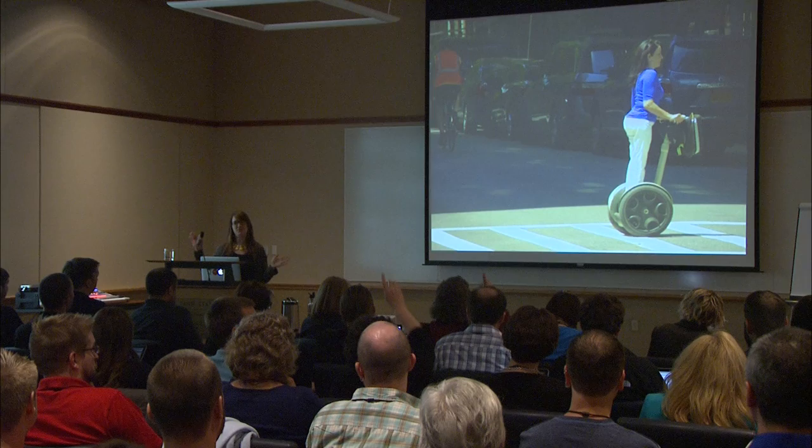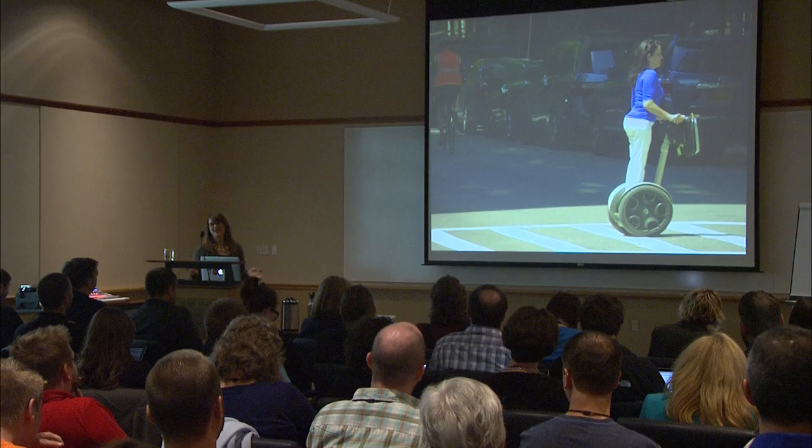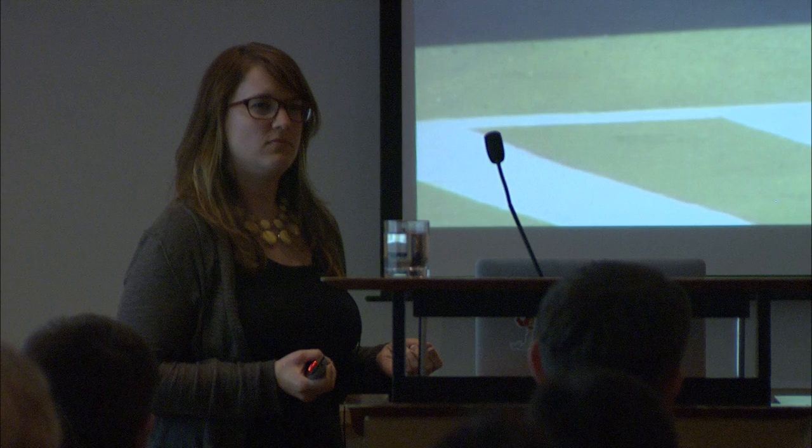Everybody knows the Segway. When it came out to market, there was a lot of anticipation — it was supposed to be a revolutionary new product that would change the way we move around urban spaces. Unfortunately, it kind of landed with a counter-revolutionary thud, to quote Erica Hall. What it does is it doesn't solve a lot of problems. At the end of the day, it's not a very useful tool — it doesn't reduce foot traffic congestion. In a crowded urban space, it's big and clunky.